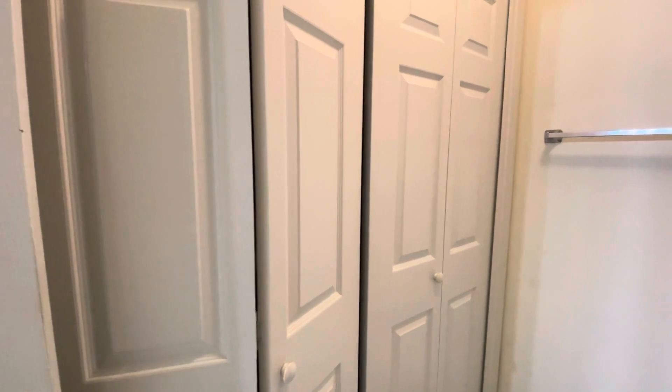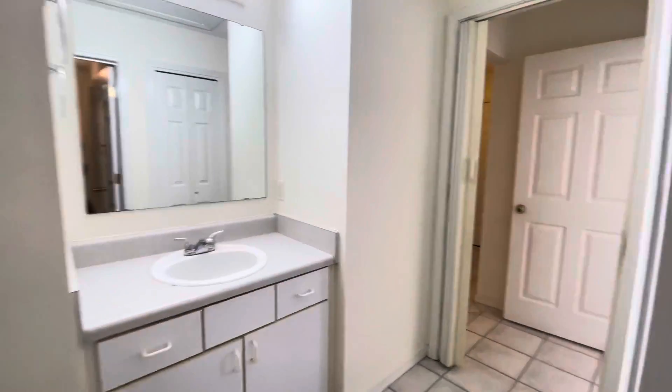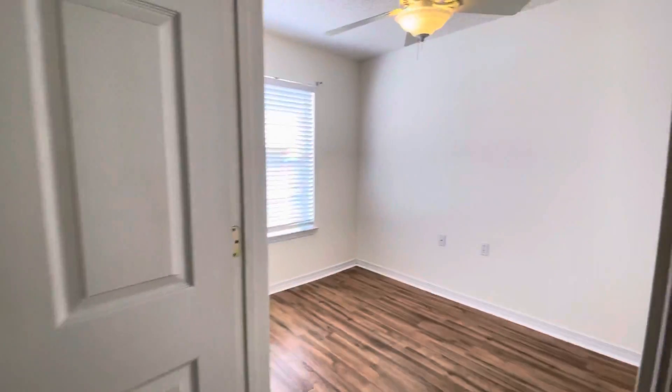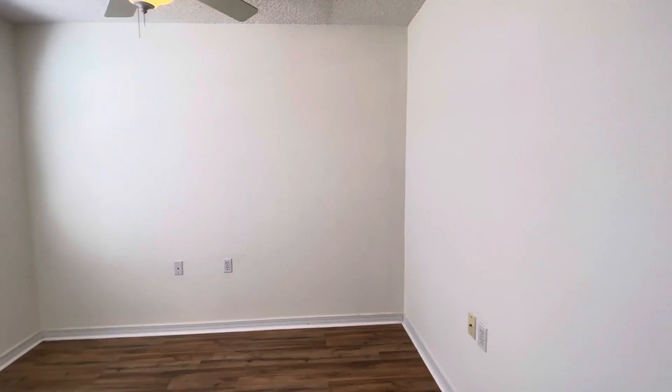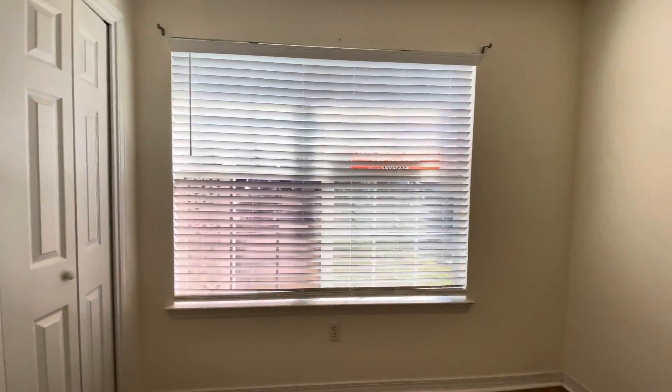Coming back out, if we go through here we'll come to our second bedroom. This is the bedroom that's directly off of the front door, so we look out to the front of the house.